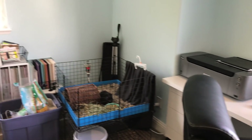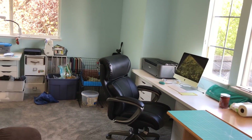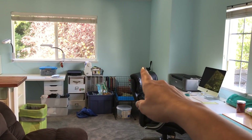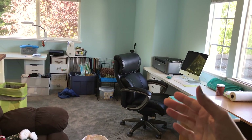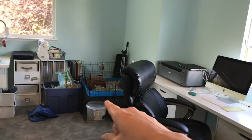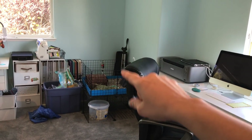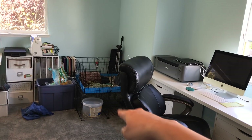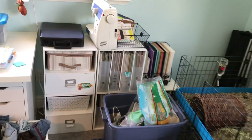Moving around the corner, that corner is going to be a dedicated photography corner. Before I had to set up the lights every single time, and the room was so crowded I knocked one over and broke an expensive bulb. Right now my little guinea pig is in that corner, but he won't always be there. I want to have my photography lights and tripod always set up, with foam board on the floor.